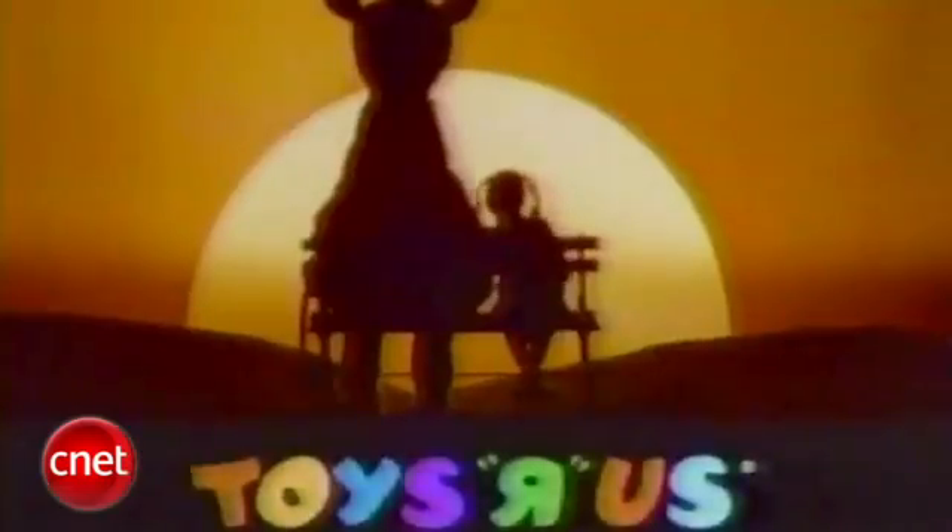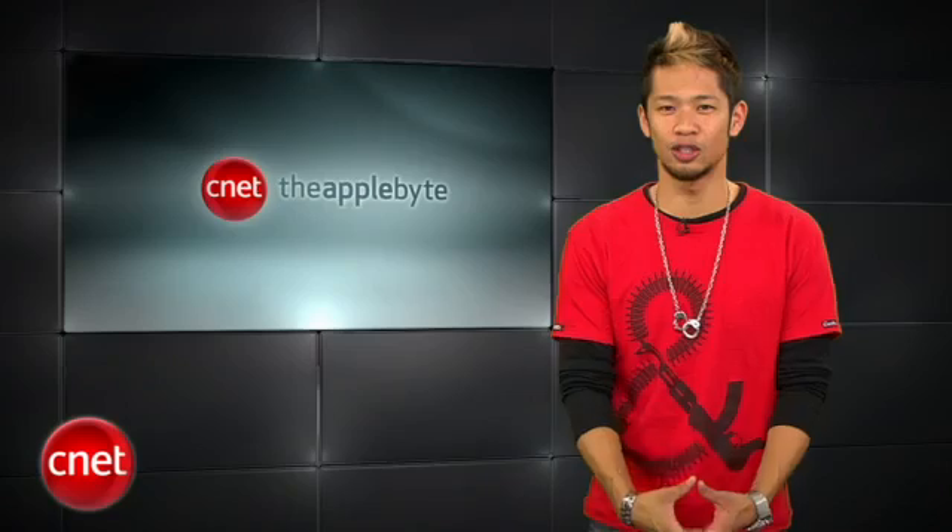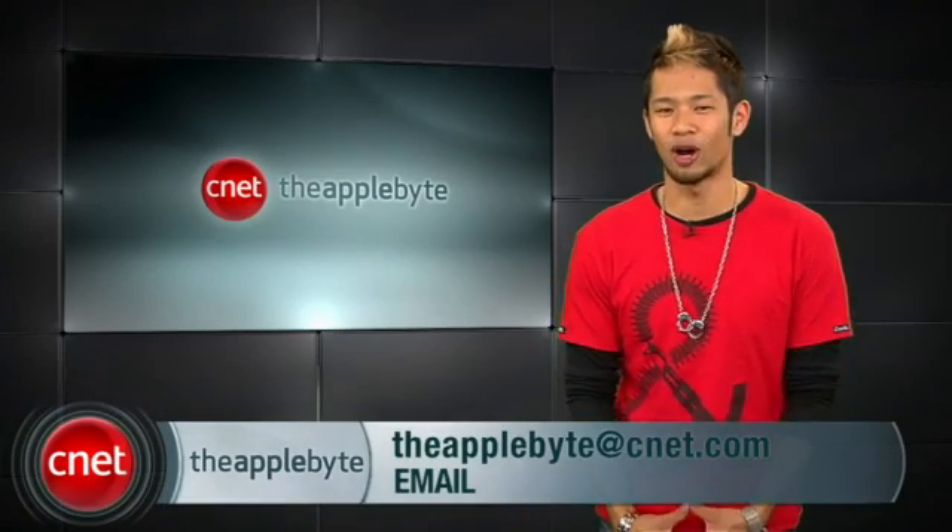I want to be a Toys R Us kid! Alright, that's going to do it for this week's show. Send us your emails to theapplebyte@cnet.com — we'll throw some into the show. I'm Brian Tong, thanks for watching, and we'll see you guys next week for another bite of the apple.